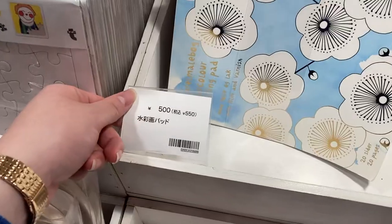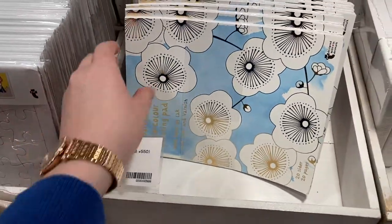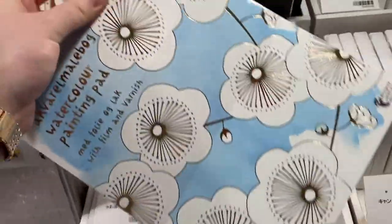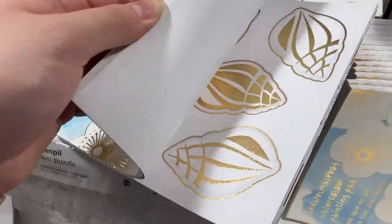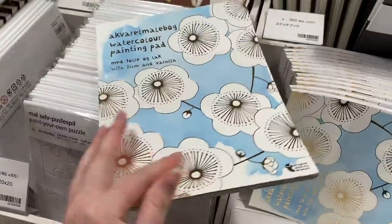Over in their art section they came out with something super cool and new — this watercolor pad. It looks kind of ordinary on the outside, but once you flip through the pages, you notice they have these gold detailed prints that you can paint over with watercolor.